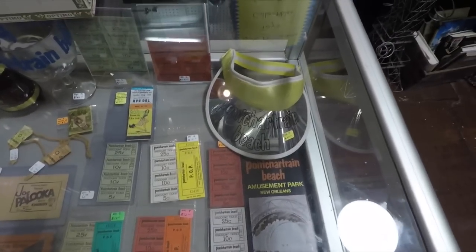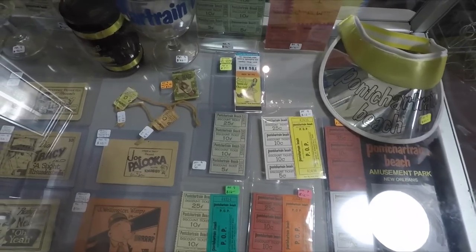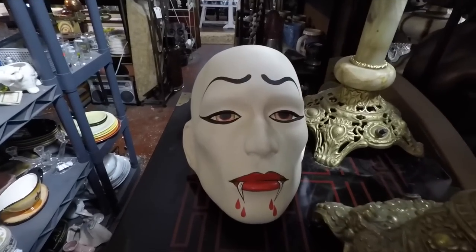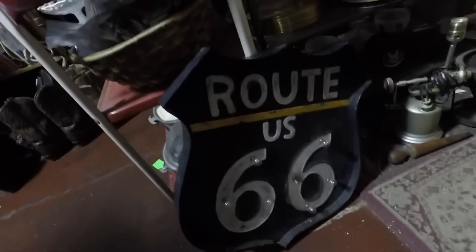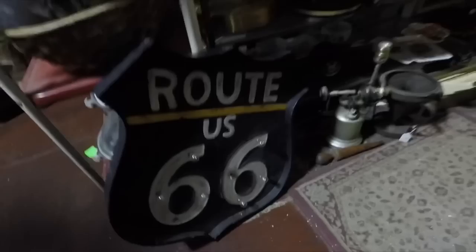Now this case has some cool stuff. Some Pontchartrain Beach tickets. And some other Pontchartrain Beach stuff — some glasses, some kind of mug. Check out this creepy vampire face sitting on a table with very gothic-looking candlesticks. And a Route 66 light-up panel to hang on your wall. I wonder if it works.